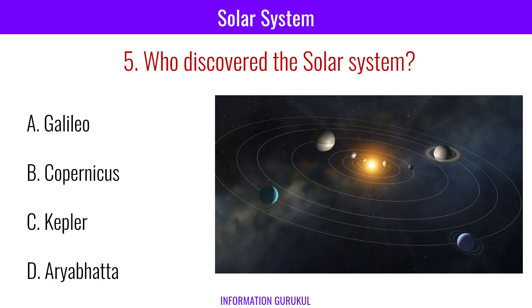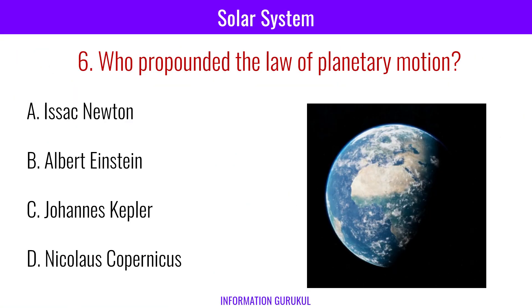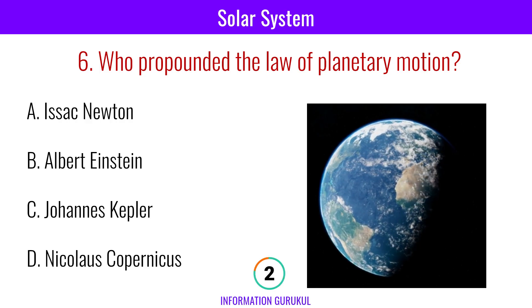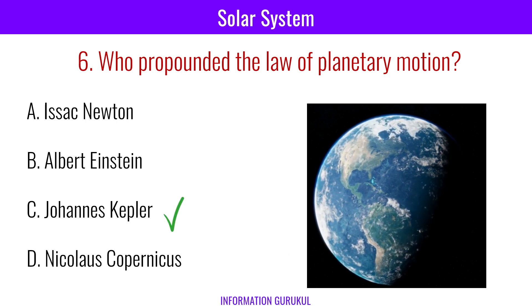Who discovered the solar system? Copernicus. Who propounded the law of planetary motion? Johannes Kepler.